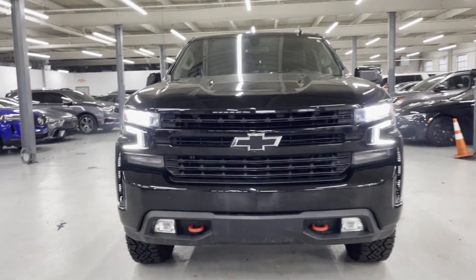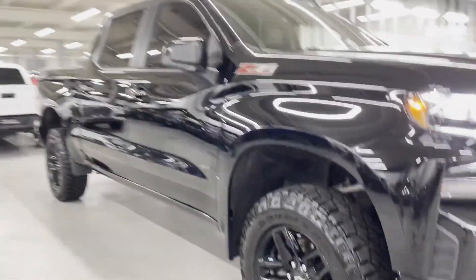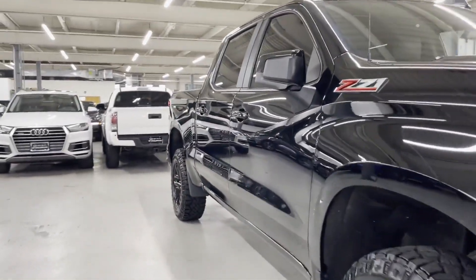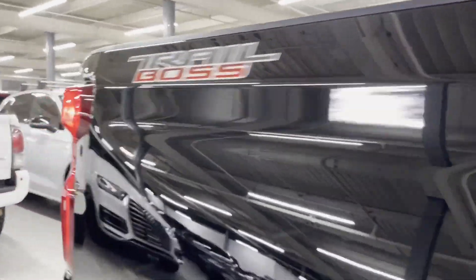2021 Chevrolet Silverado 1500. This pickup truck offers two full rows of seating for premium comfort. It looks as sharp as it performs, with stylish features which include Wi-Fi hotspot,